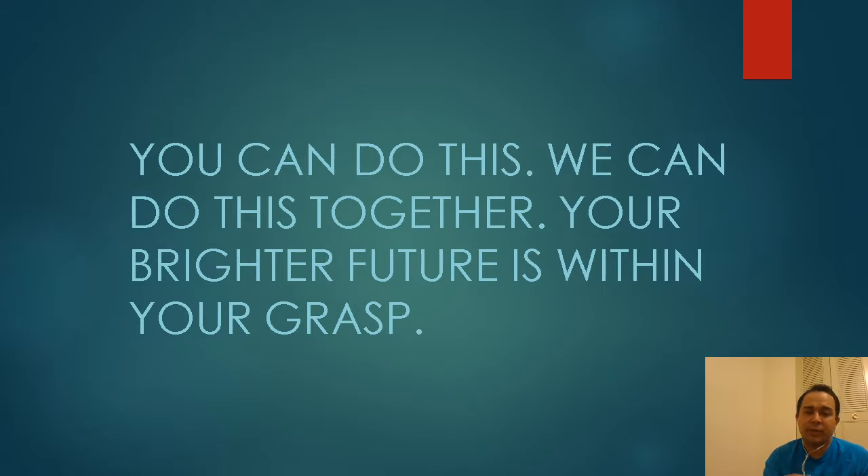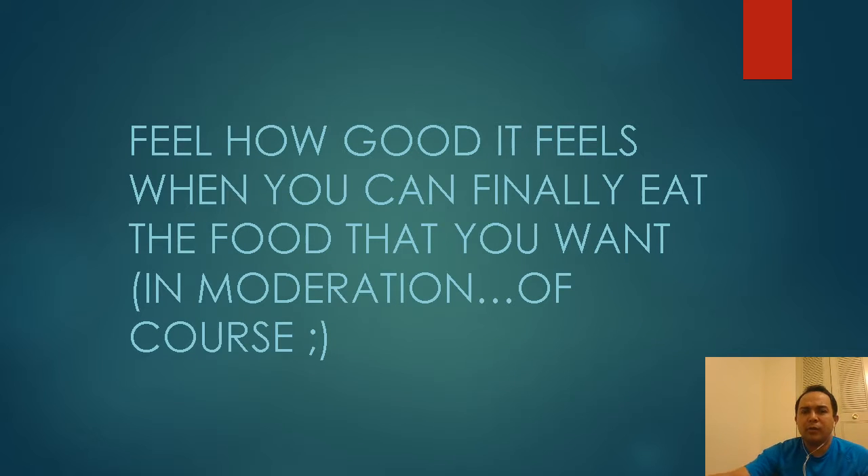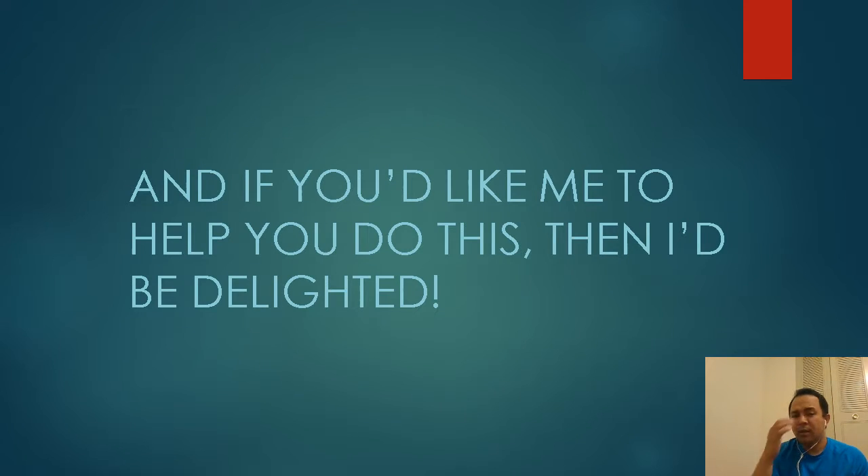Especially in the Philippines, you can do this on your own, or we can do this together — I can help with coaching if you need it. The future is bright if you think it's within your grasp. Imagine how it feels when you don't have to struggle with ulcers, GERD, acne, or gout. Imagine how good it would feel to finally eat the stuff you want without suffering afterwards — obviously within moderation. If you'd like my help with this, I'd be delighted.